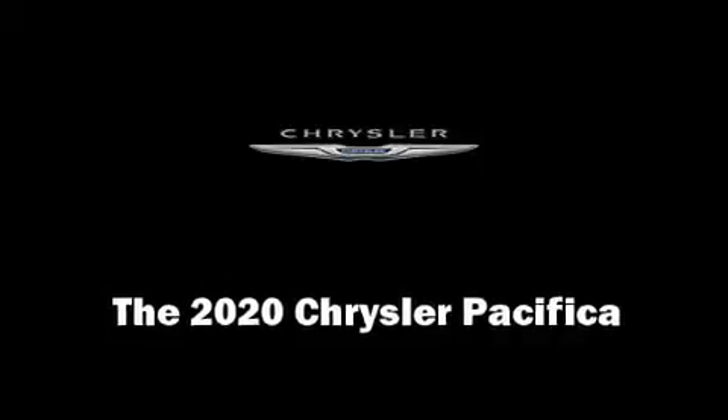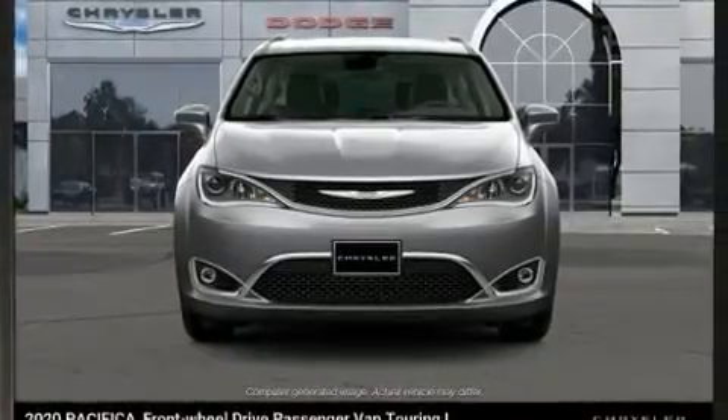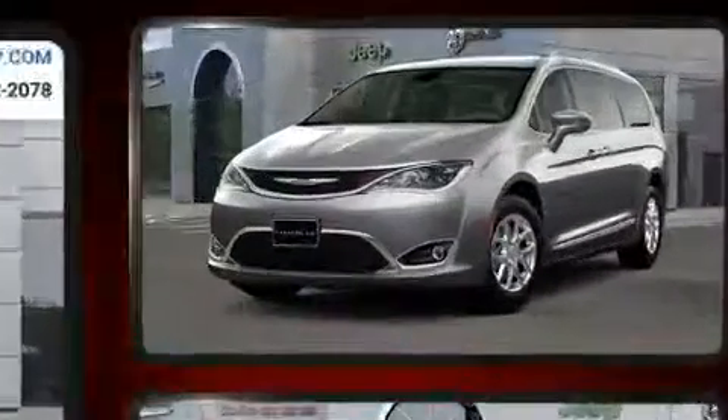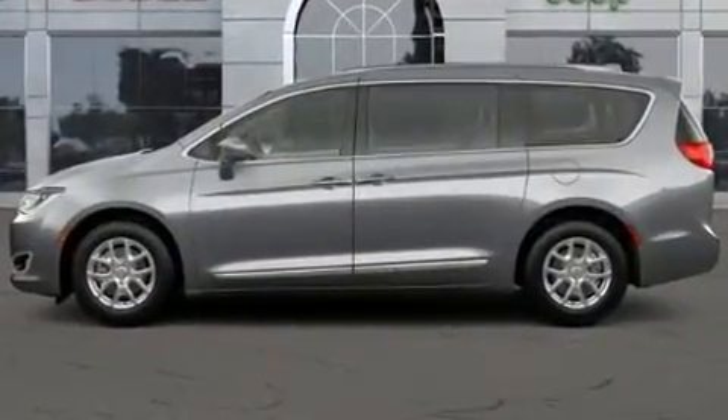Get excited about the 2020 Chrysler Pacifica. This eight-passenger van stands out among competitors in its class. It features a front-wheel drive platform, an automatic transmission, and a refined six-cylinder engine.